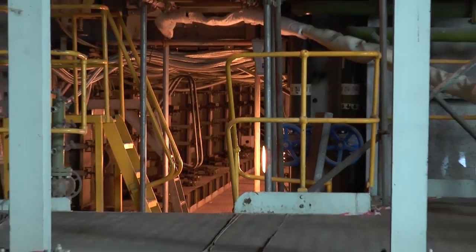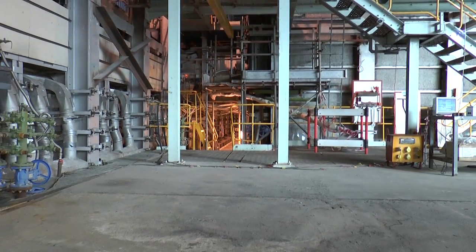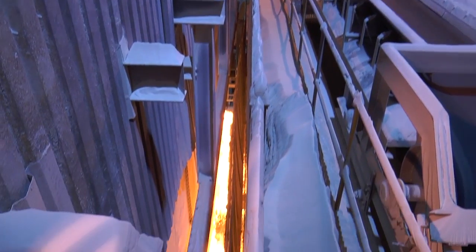The furnace is designed to produce between 600 and 800 tonnes of glass a day. At an average of about 700 tonnes a day, over a year you'd put in a quarter million tonnes of raw materials, and that will produce about 200,000 tonnes of saleable glass.